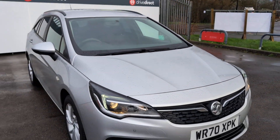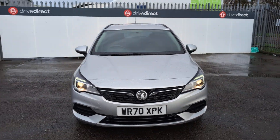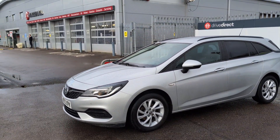So there we have it guys — a rather lovely Vauxhall Astra on a 70 plate, super low mileage, full service history, excellent condition inside and out. I don't think this one's going to hang around. Thanks for watching guys, and happy bidding!